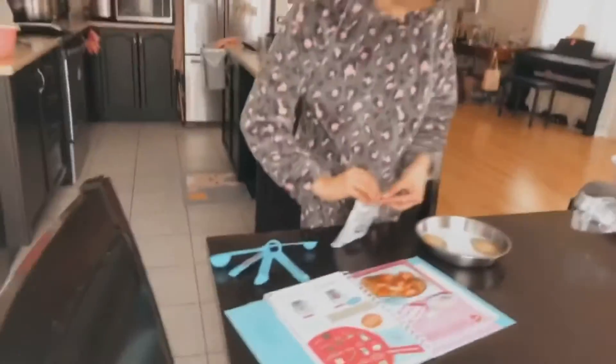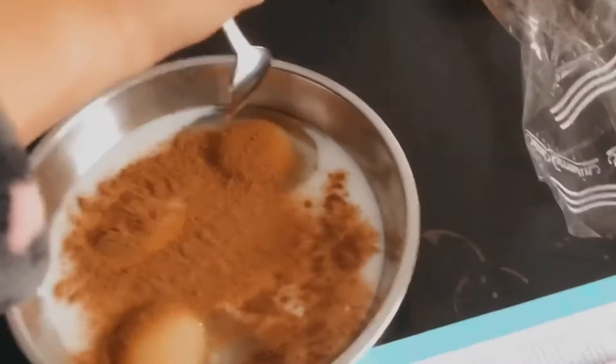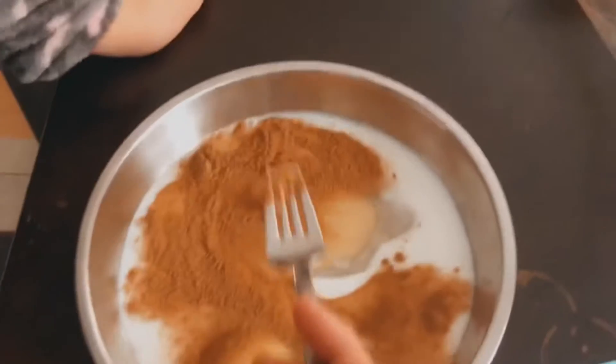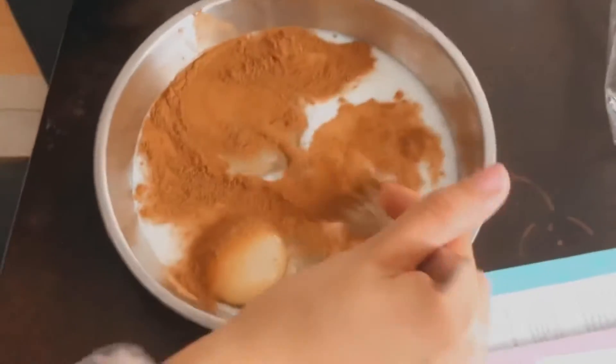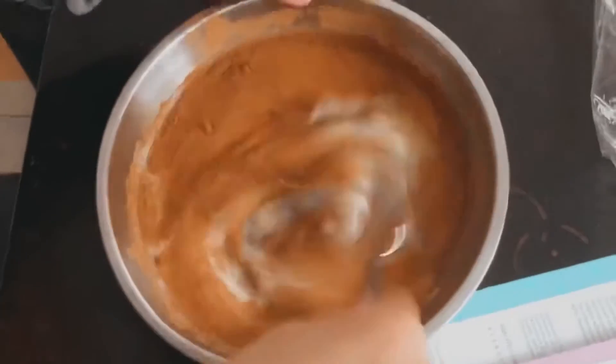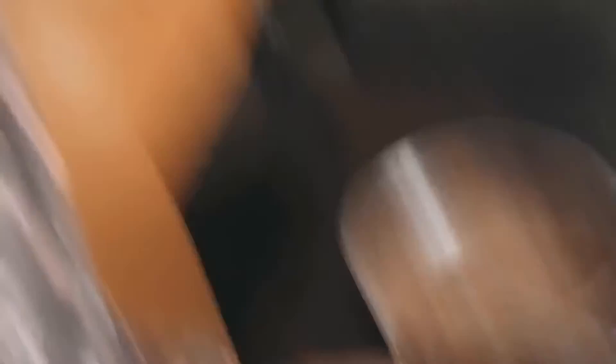One teaspoon. So I got my cinnamon - hopefully this doesn't look disgusting. I can't find the whisk. This is so satisfying. Can I whisk too? This is so satisfying!